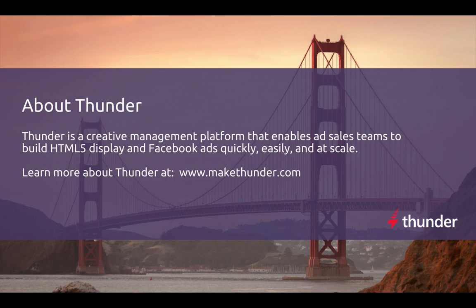Thanks for watching this video. If you'd like to learn more about Thunder, check out makethunder.com.